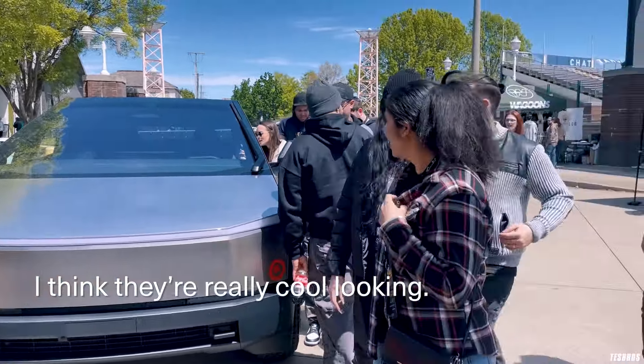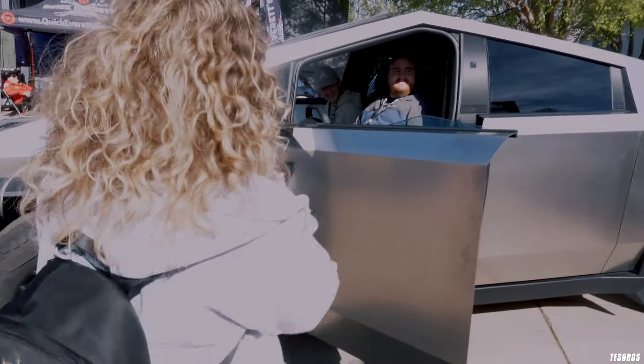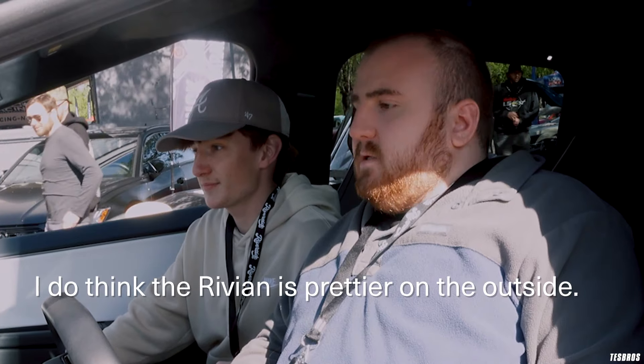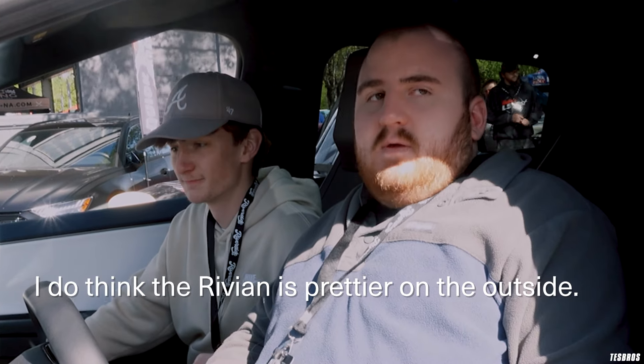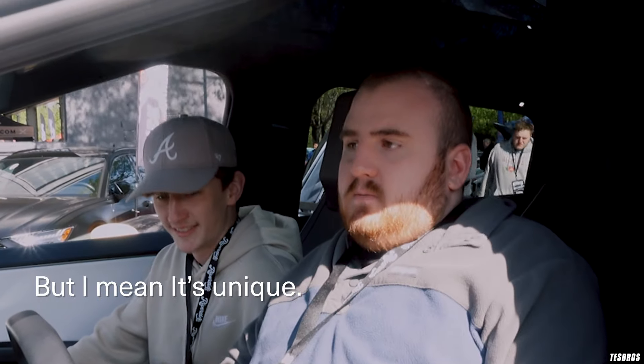I think they're really cool looking — really futuristic looking, but I think it's so cool. I think it's pretty sick. They're fantastic. I do think the Rivian is prettier on the outside, but I mean, it's unique.